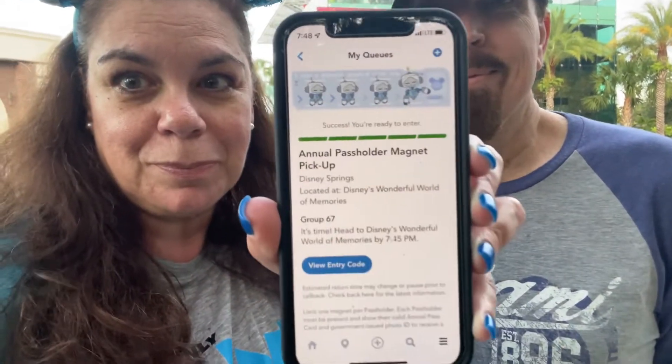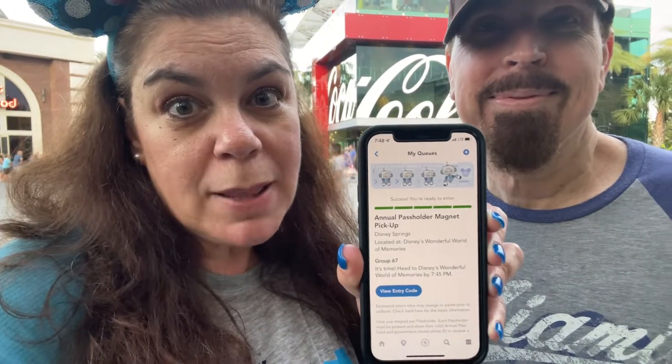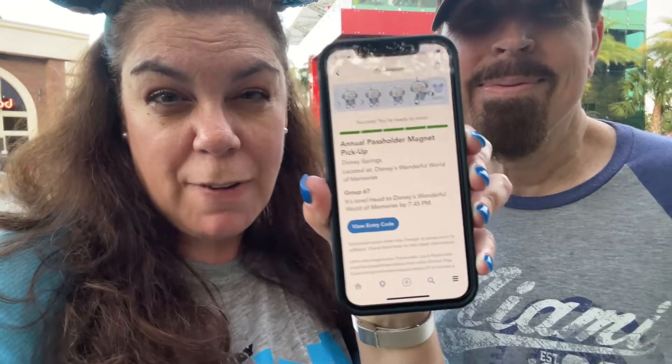We're also in the queue for the magnet — it's time to get our Orange Bird magnet! You actually have to join a virtual queue. We did it from home, didn't think we were going to get in, and then all of a sudden we were called. We actually have to be there by 7:45. In total there are about 20 locations that have different new items you can try.